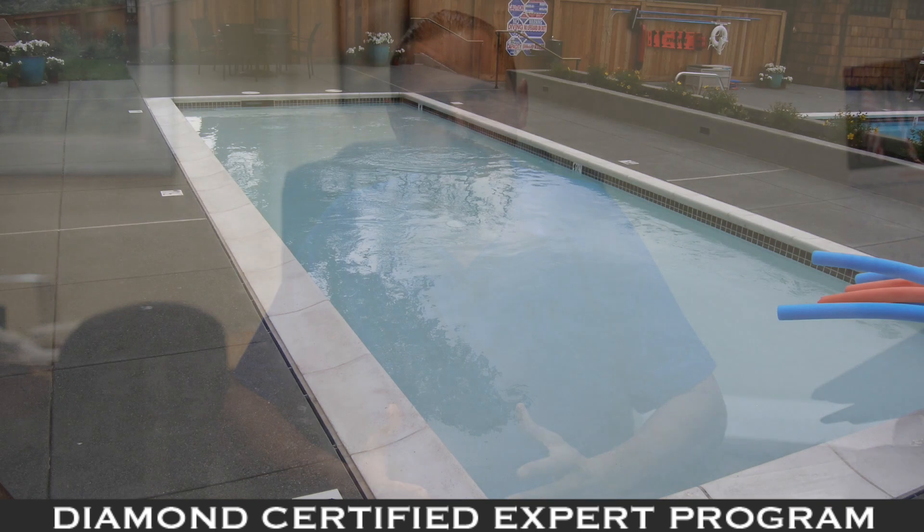Today I wanted to talk about some of the improvements in pool equipment and pool sanitation now versus what most people have dealt with over the last 30 years. One of the most common and biggest improvements in the pool industry recently in the United States is the widespread use of saltwater pools.